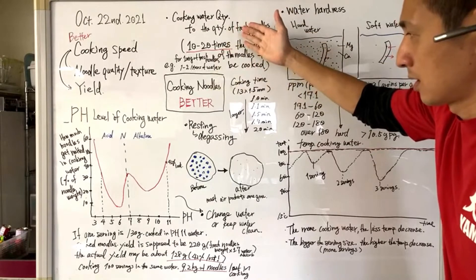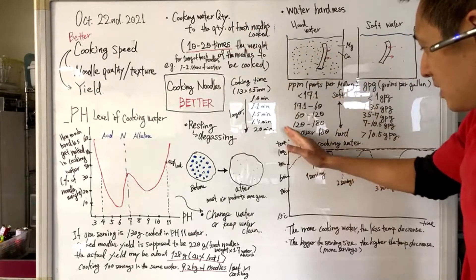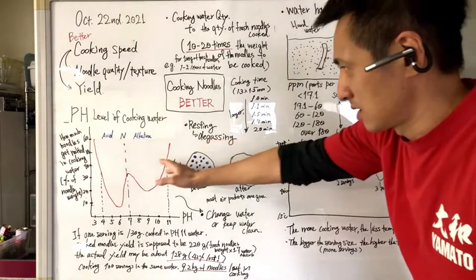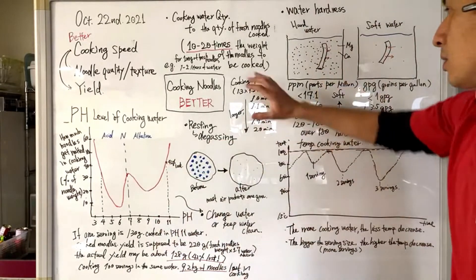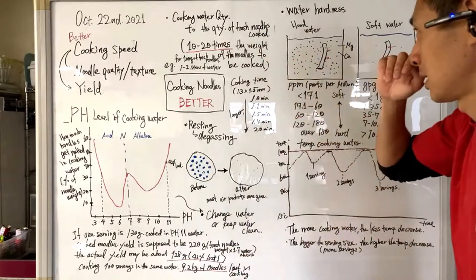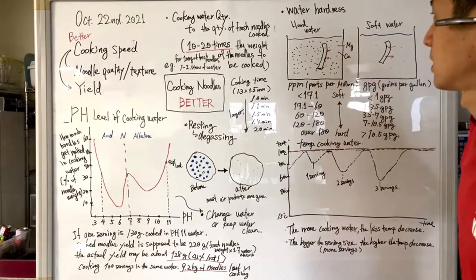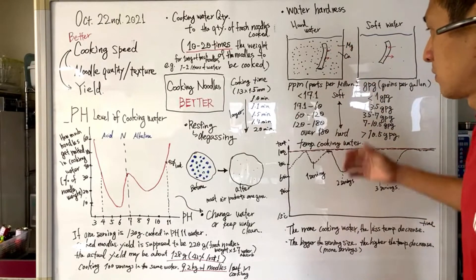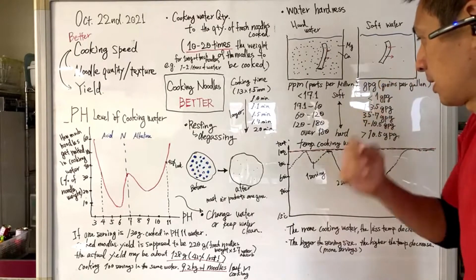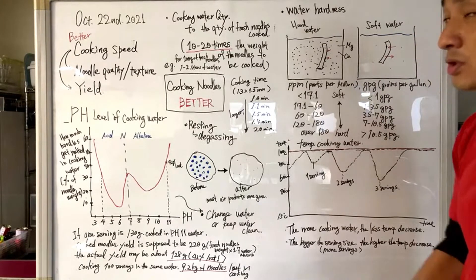When you're cooking udon noodles, which contain a bit of vinegar, that vinegar gets dissolved in the cooking water and makes the cooking water lightly acidic — around pH level 6. This reduces the amount of noodles we lose in cooking by 20%, which is a really great saving. In the case of ramen noodles, which contain kansui, that makes the cooking water slightly alkaline — maybe pH 8 to 9 — and in that case we save about 10% compared to cooking them in neutral water.